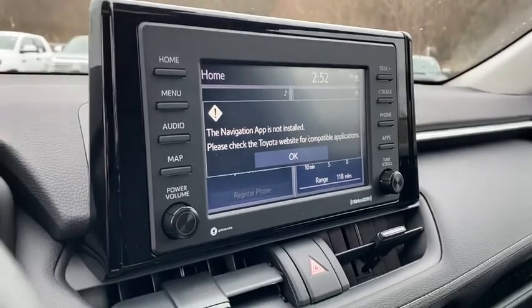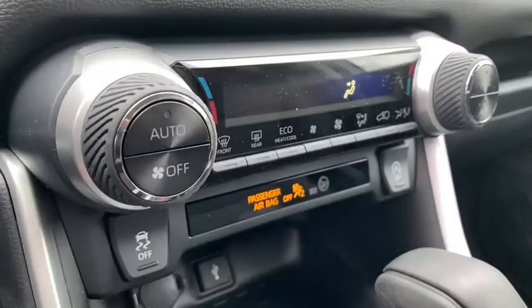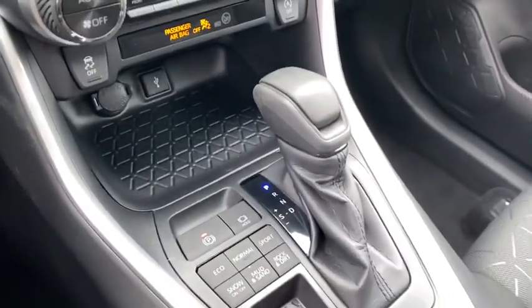Rear window defroster, fog lights, power windows, brake assist, overhead console, panic alarm, remote keyless entry, tachometer, power driver's seat, front reading lamps, front bucket seats.